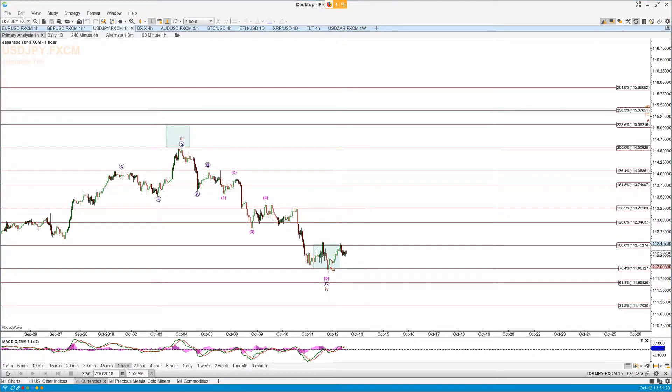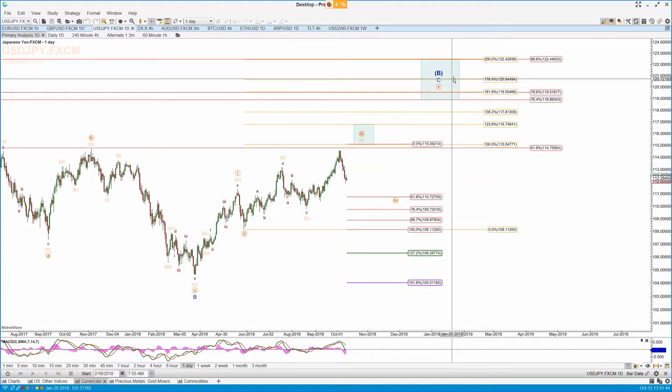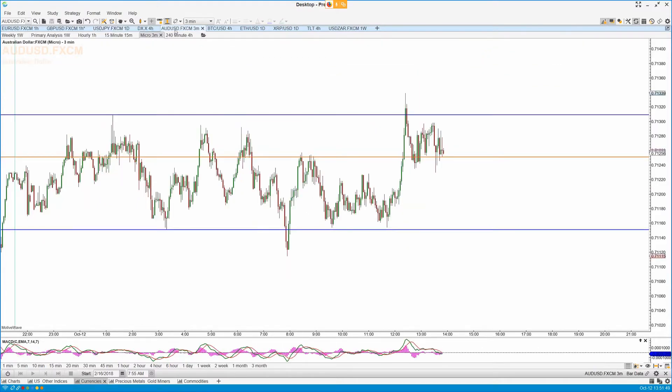US dollar, Japanese yen. We spiked underneath the 764 yesterday and then have reversed. Need higher to confirm this — we need to take this level out up here, but still looking for that 115.06 level up here in the US dollar Japanese yen, before we then get a deeper four, five, and ultimately that all plays out to a level up here at 119.55 in this pair.